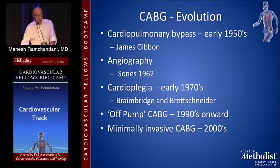The evolution of CABG really goes back to the invention of cardiopulmonary bypass, invented in the early 1950s by James Gibbon, and angiography by Sones at the Cleveland Clinic in 1962, which was essential to visualize coronary anatomy. Cardioplegia, a means to safely arrest the heart, was developed in the early 1970s by Mark Brainbridge at St. Thomas' Hospital in London and Brettschneider in Germany. In the 1990s, off-pump coronary artery bypass surgery began, and minimally invasive techniques have been performed for the last 10 or 15 years in selected patients.